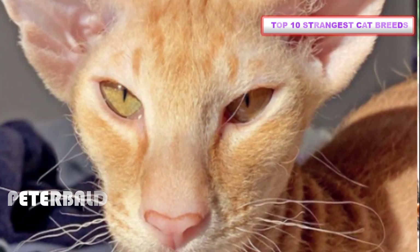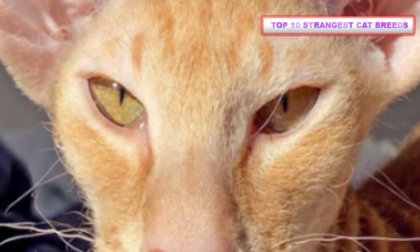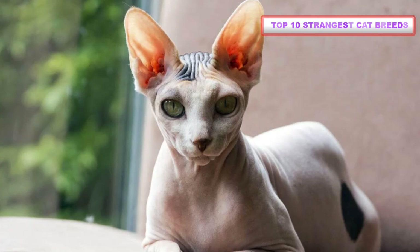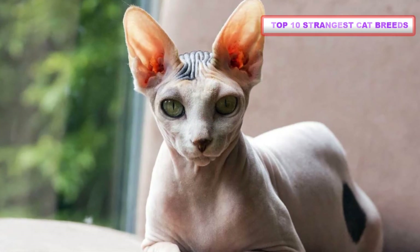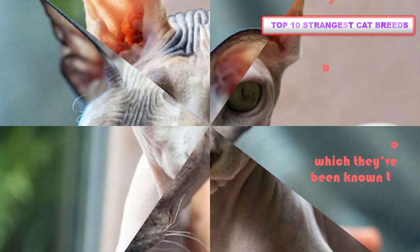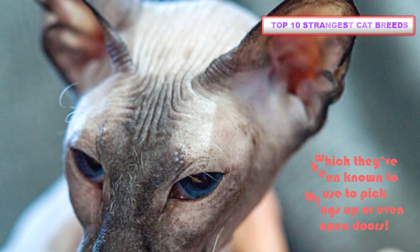Number 2: Peterbald. Peterbald cats are often thought of as mostly hairless; however, these cats have up to 5 different coat types including short or brush coats. Peterbald cats, and other hairless breeds, are known for having more pronounced webbing on their feet, which they've been known to use to pick things up or even open doors.